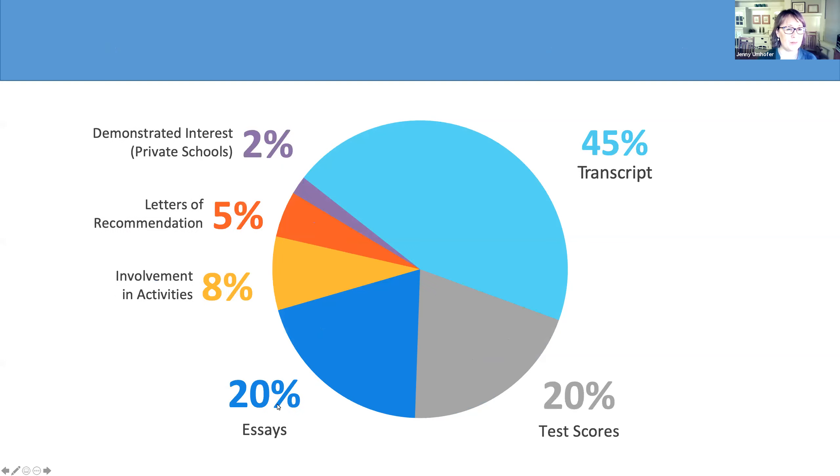Thank you, Kelsey. I can see a lot of questions coming into the Q&A box. I'm going to copy your questions down and leave time at the end to answer them. I want to talk about this graph showing the breakdown of how admissions decisions were made in the past. Pre-pandemic, about 45% was dedicated to transcript evaluation, about 20% on test scores, 20% on essays, about 8% on activities and involvement, about 5% on letters of recommendation, and about 2% on demonstrated interest.